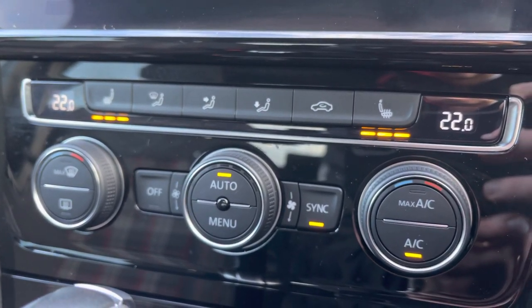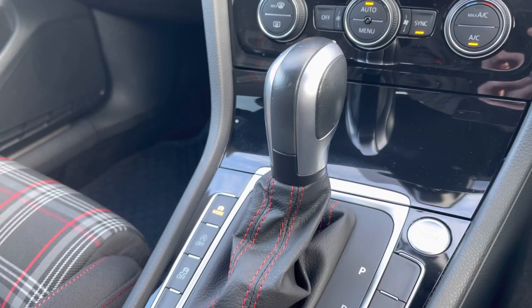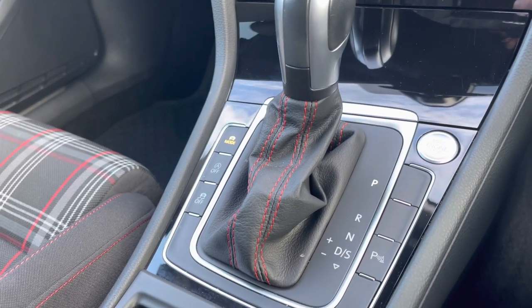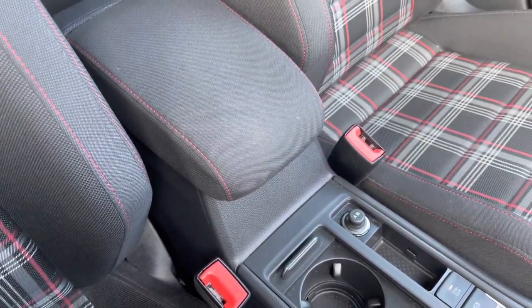It features the winter pack which includes the three-stage heated seat function, and just below this you've got your gear selector which is wrapped in leather, the key designation button to the right and the driving profile selector on the left. For your longer journeys you've got the central adjustable armrest with drinks holders located to the centre.